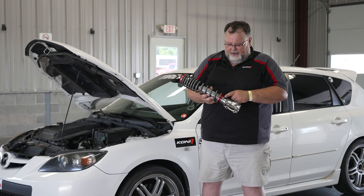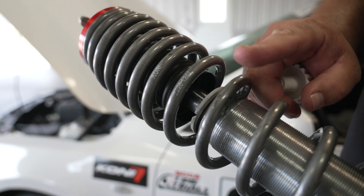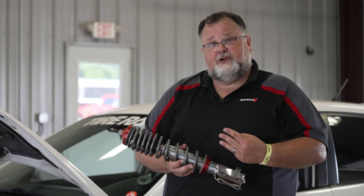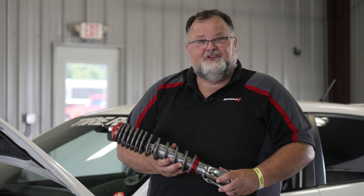When somebody talks about a coilover, what they're typically talking about is a threaded body shock that allows you to interchange your spring rate, alter your ride height, and corner balance the car to get the most extra benefit out of the suspension package that you've got.